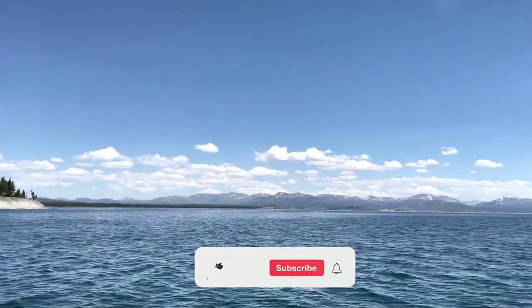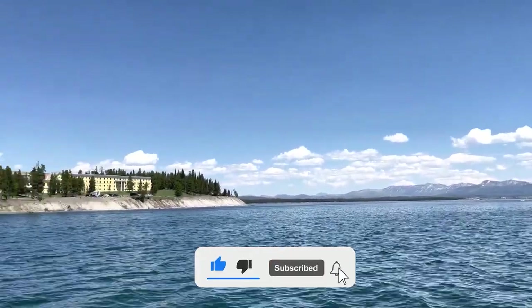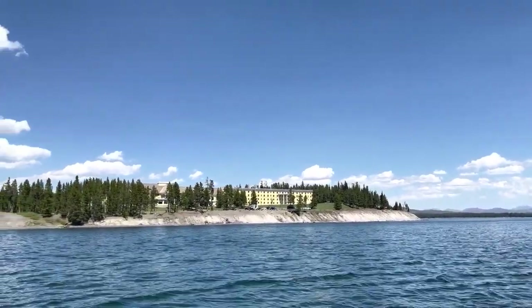This brings us to the end of this video. If you liked the video, please consider liking and subscribing so we can keep bringing more content like this. Let us know your thoughts in the comments below — see you next time!